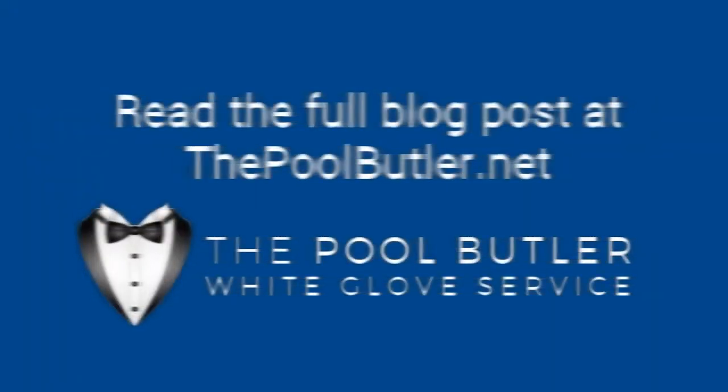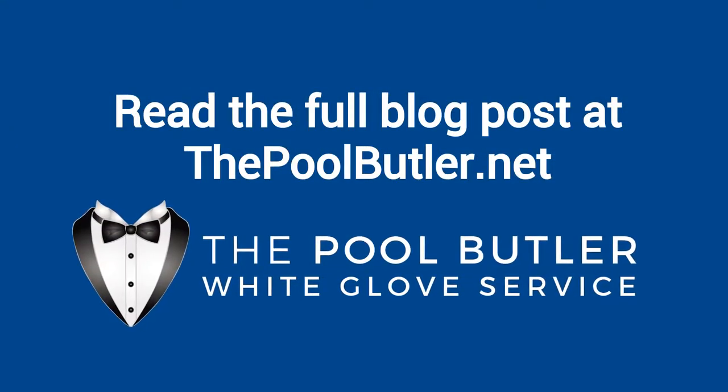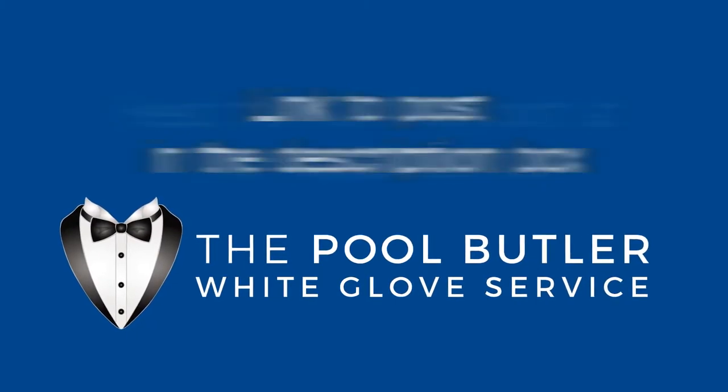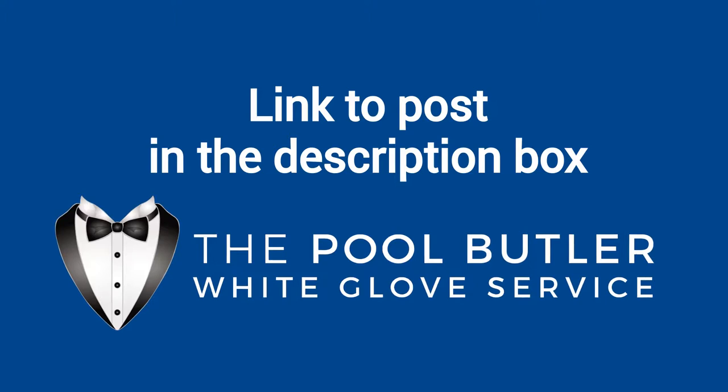You can read the full blog post entitled 'How the Pool Butler Keeps Your Swimming Pool Sparkling' on our website at thepoolbutler.net. We have a link directly to this post under the video in the description box.